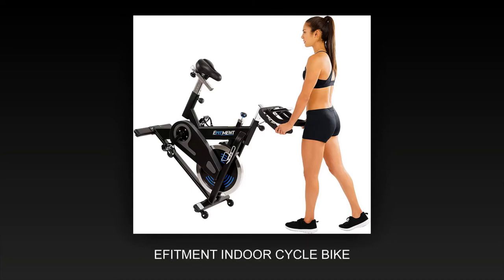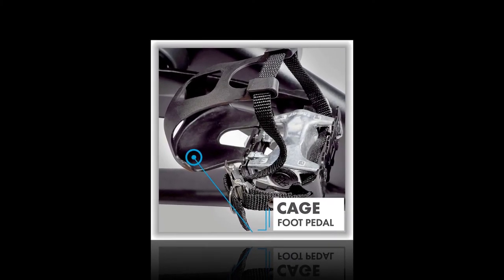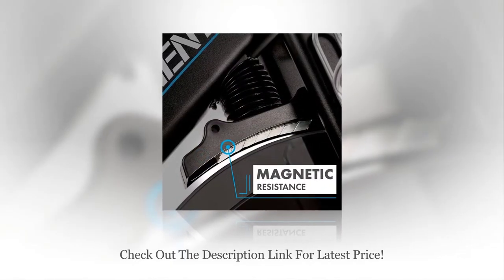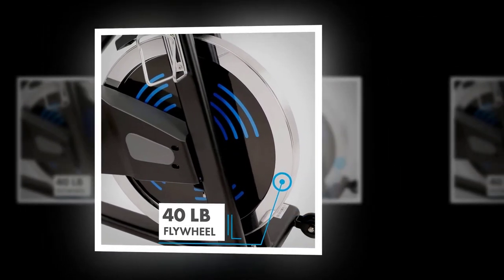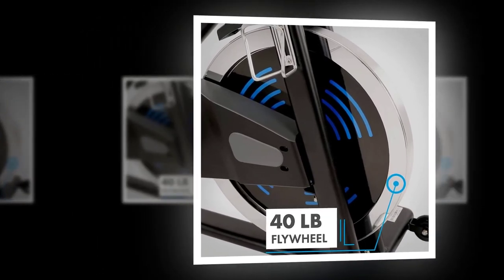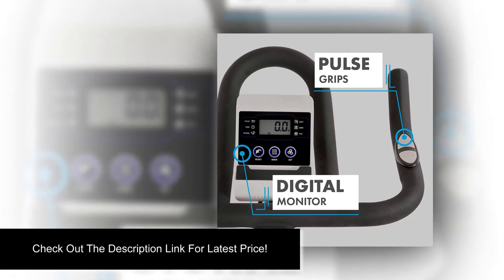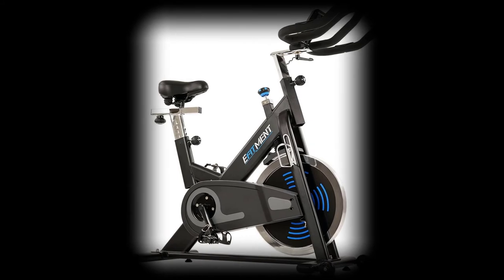Number one: Fitment indoor cycle bike. This cycling bike offers a belt drive and 39 lb flywheel that gives a smooth and quiet ride. Keep track of your fitness with the easy-to-read LCD monitor — it displays speed, calories, pulse, and time. 1) Front and rear foot levelers offer stability for a smooth and comfortable ride; 2) The seat is adjustable, moving up, down, forward, and backward; handlebars move up and down, inseam min 27.4 inches, max 38.3 inches; 3) Toe-caged pedals secure foot placement; 4) Max user weight is 300 lbs.